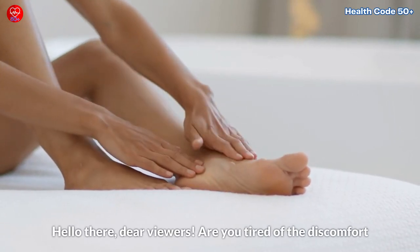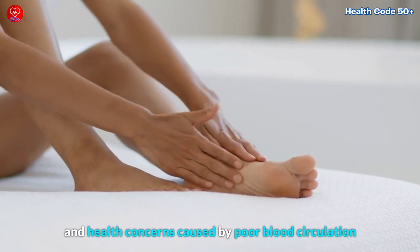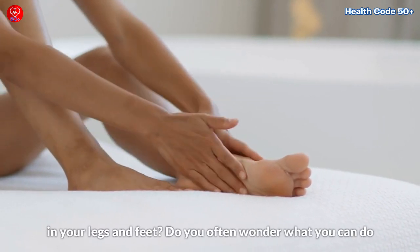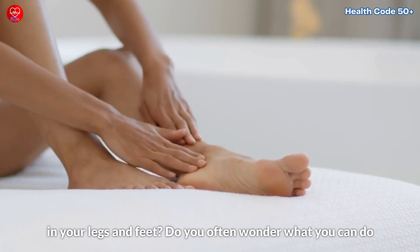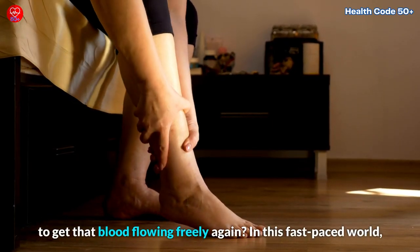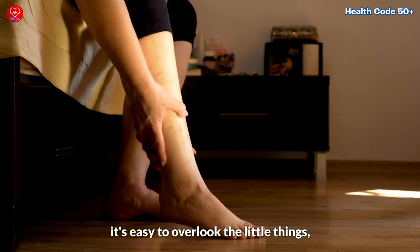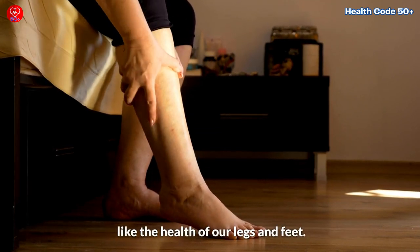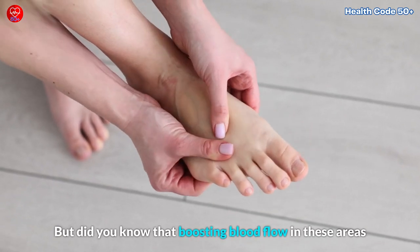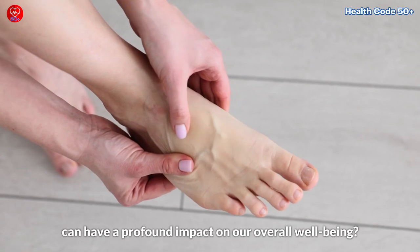Hello there, dear viewers. Are you tired of the discomfort and health concerns caused by poor blood circulation in your legs and feet? Do you often wonder what you can do to get that blood flowing freely again? In this fast-paced world, it's easy to overlook the little things like the health of our legs and feet. But did you know that boosting blood flow in these areas can have a profound impact on our overall well-being?